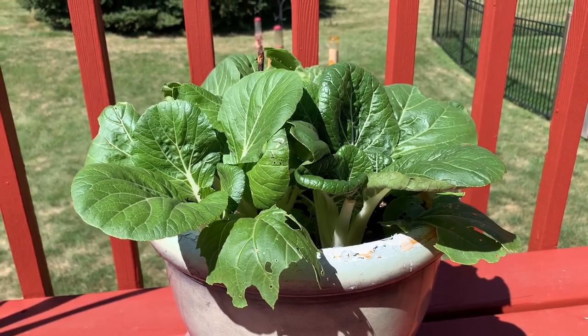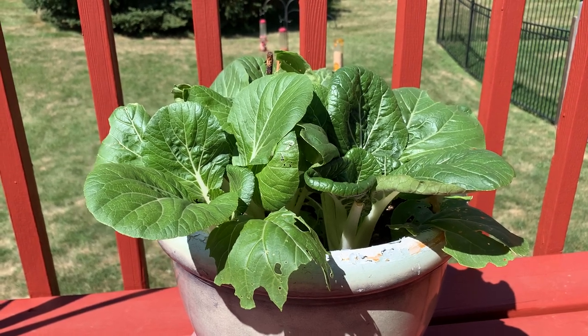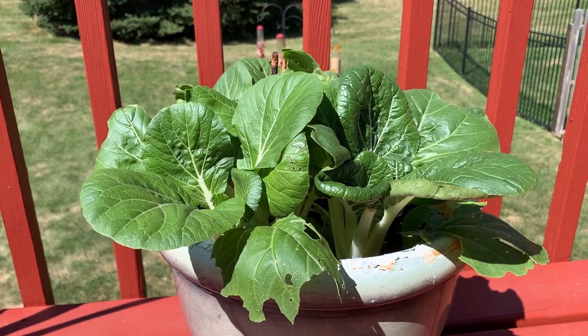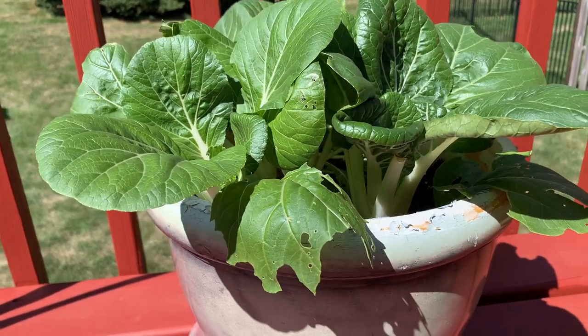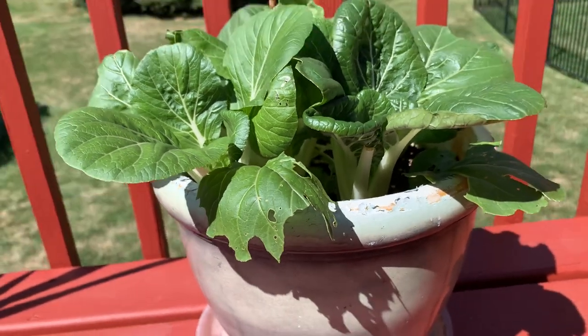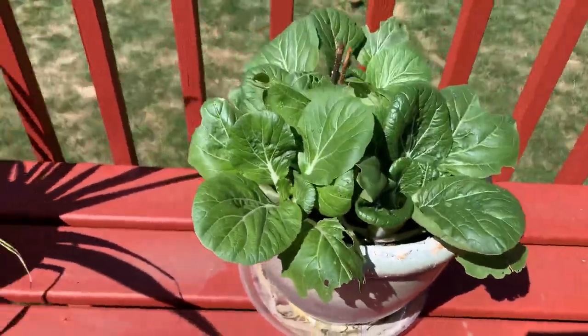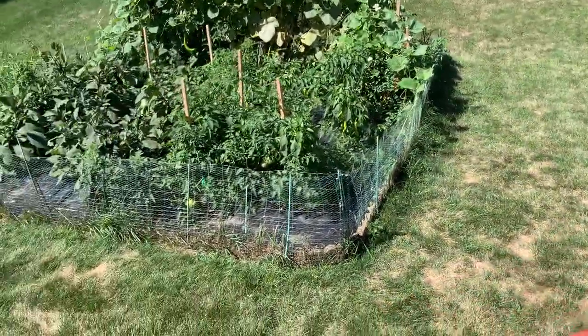Hi everyone, I'm Ning of South Dakota and I have a success garden this year. This is my bok choy, or pechay in Tagalog. This is in the planters. And I'm going downstairs, I'm gonna go out in my garden.